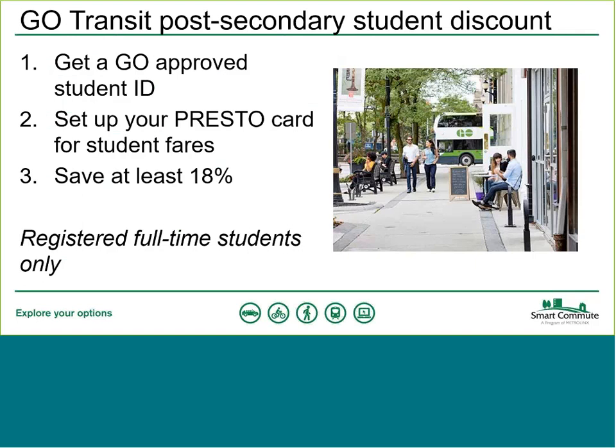Post-secondary students should be aware of a discount when taking Go Transit and paying with Presto. You need to get a Go-approved student ID — either your university or college student ID, or in some cases a special student ID issued by Go Transit. Check the Go website to confirm which ID you need. Once you have that, take your ID and Presto card to a Go station, get your card set to the student fare setting, and you'll save at least 18% on every Go Transit trip.